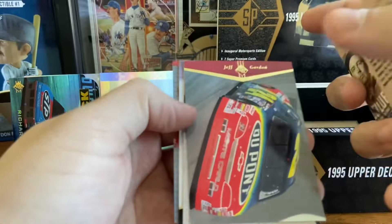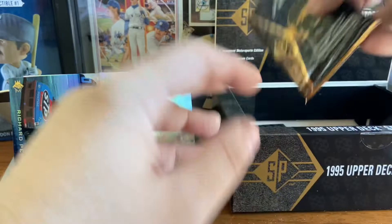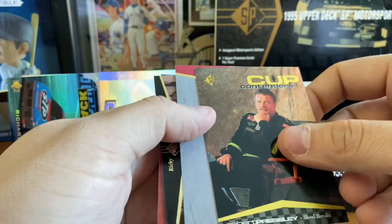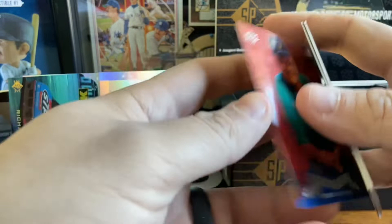Todd Bodine die cut. Another Jeff Gordon. Randy LaJoy team owner and a crew chief. So far a pretty nice box here. Michael Waltrip die cut. Bobby Hamilton. Ricky Craven. Brett Bodine. And a team owner, Bobby Allison. Still got about eight or nine packs left to go.